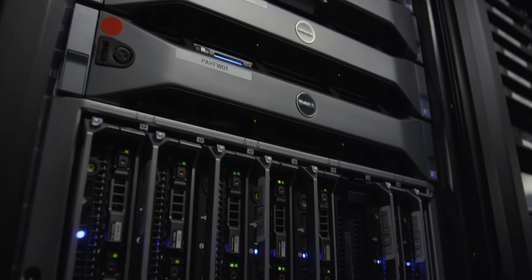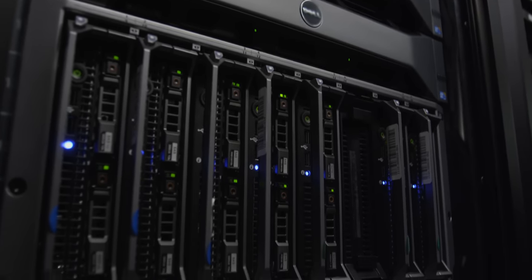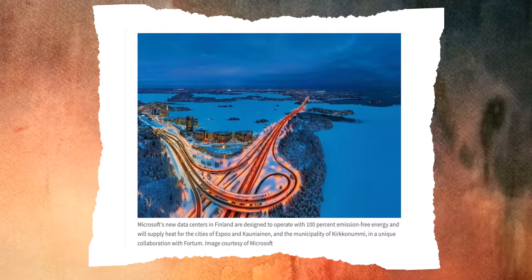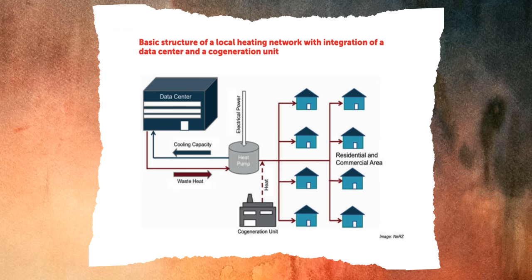Worse than that, they get hot, and all of that energy is wasted — then you need to use even more electricity to try and cool them down. There are examples across the world where data centers are being used for district heat networks, but as heat is difficult to transport, this is only viable in areas very close to the data centers. So what about the rest of us — how do you bring the data center closer to home?